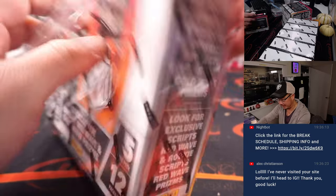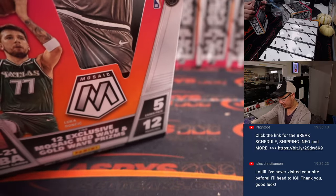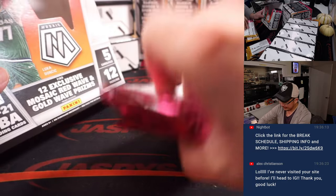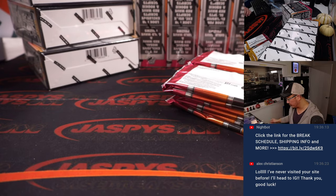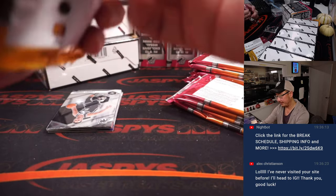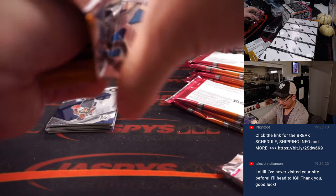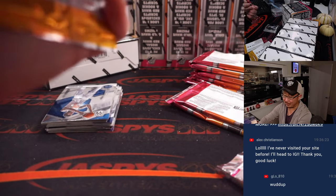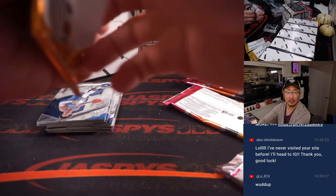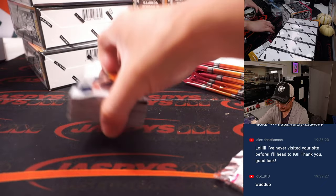The T-Mall edition — this is an edition where the checklist is pretty much the same, just different parallels. They release this in Asia first. T-Mall is like a big Amazon-type company in China or Asia. They'll have it out there for a period of time, and then whatever stock is left over is bought back by distributors and gets back into our hands. It's generally how it works, depending on the product.